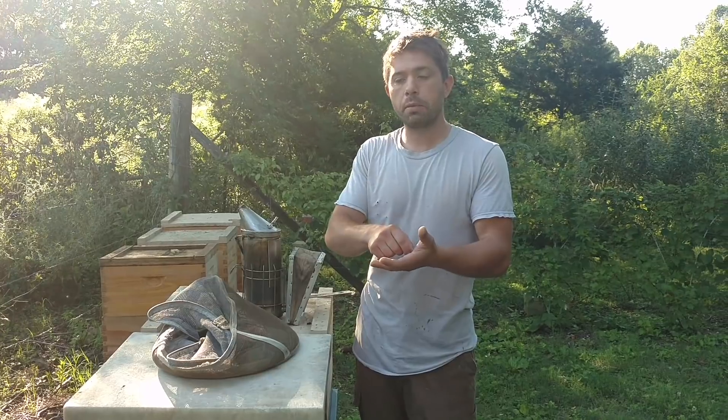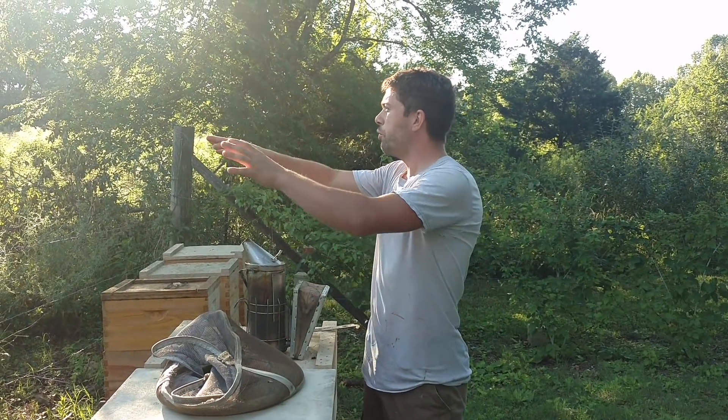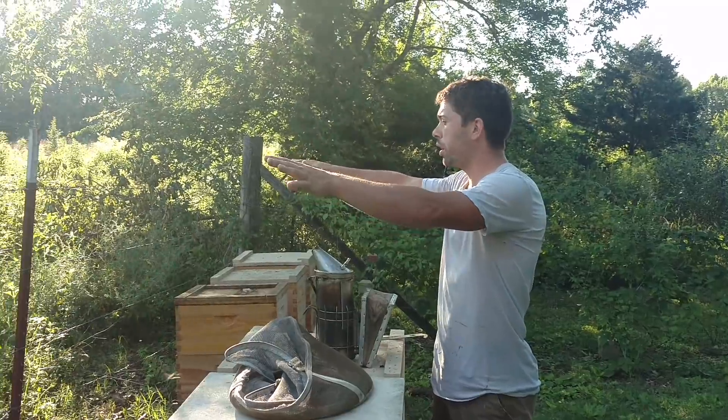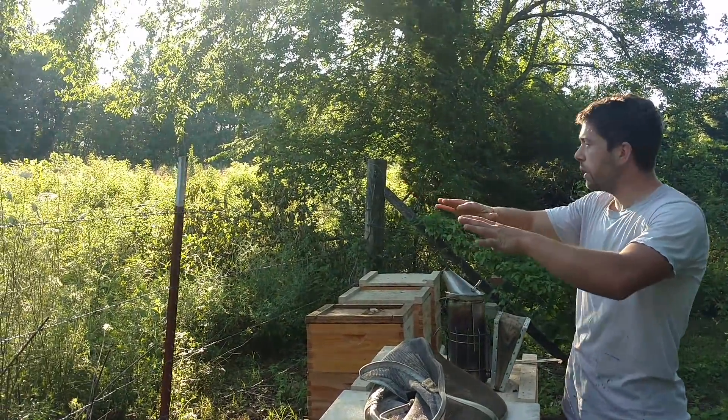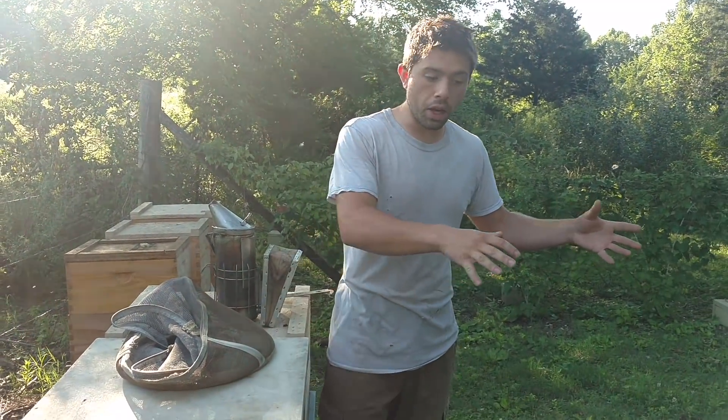I've seen it several times where the bees will grab a dead bee inside the hive and fly away and drop it. I guarantee you if this was mowed or a concrete area out here, you would just see bees everywhere. The one bee yard you see in some of my videos where we have the big concrete pad that used to be like a garage of some sort — there's dead bees all over that thing.